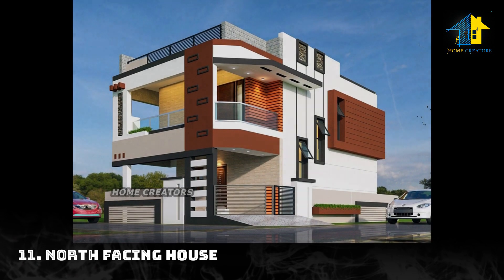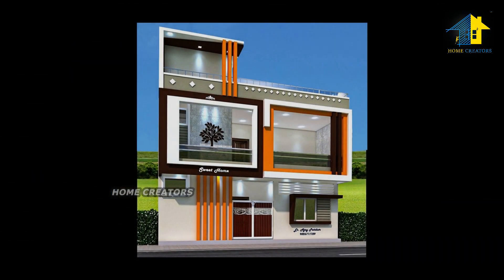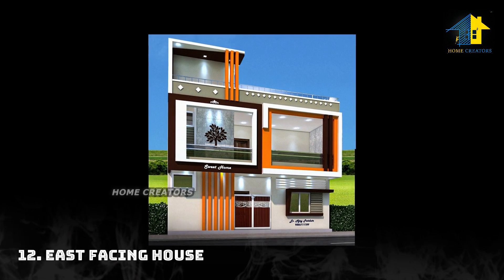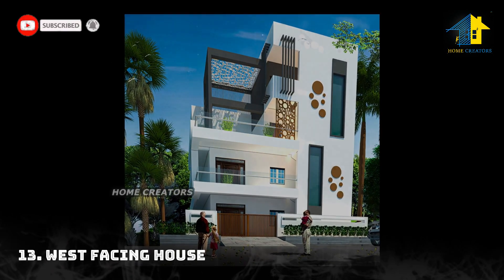Design number eleven: north facing house. Design number twelve: east facing house. Design number thirteen: west facing house.